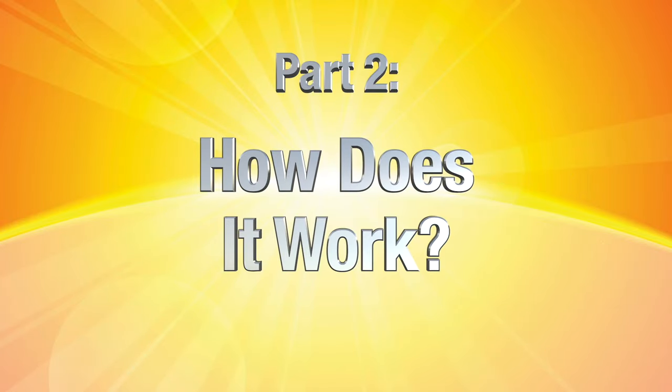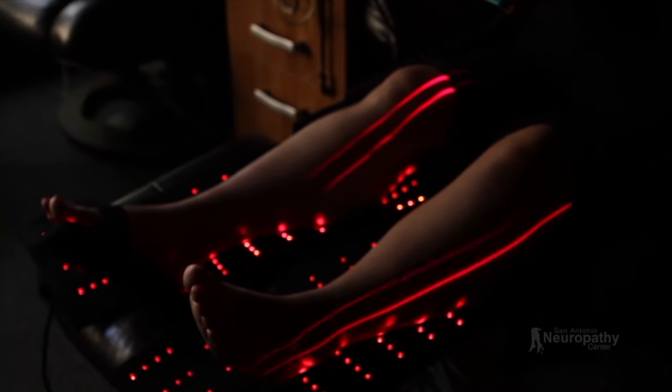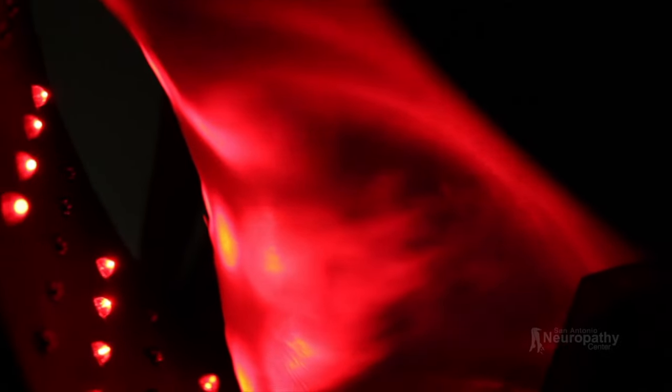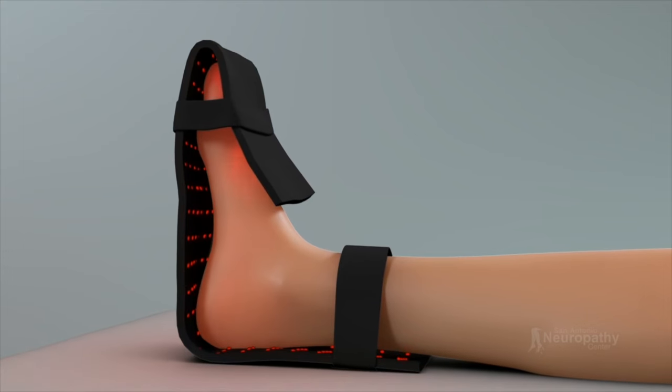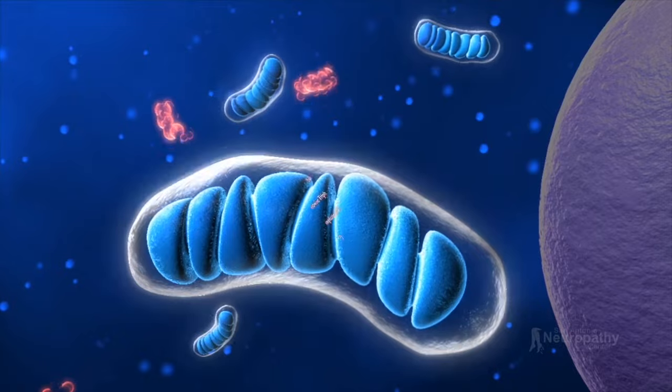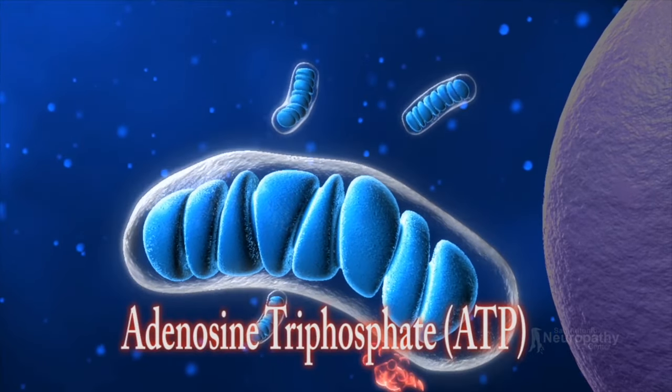On to part two: how does it work? Light therapy uses light photons that come from either the red or the infrared spectrum of light. Red light is the visible spectrum that we can see with our eyes, whereas infrared light is the invisible spectrum of light. On a cellular level, the red or infrared light penetrates the mitochondria of the cell. The mitochondria is known as the powerhouse of the cell because it's the cell's energy factory that makes ATP — the fuel that powers the functions of the cells, including nerve cells.